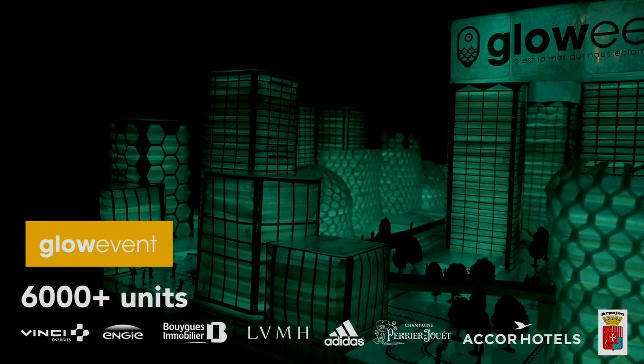Usually biotech companies take five to ten years to have a first product on the market. We've managed, after only one year, to build the Glow Event product. And now, in two years, we've sold more than 6,000 units for light installations. We're working with big brands to showcase how they can use bioluminescence in their industries.